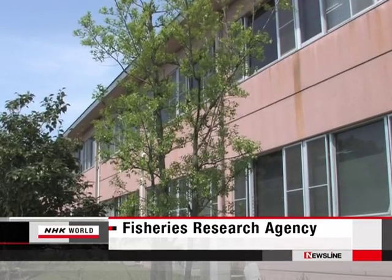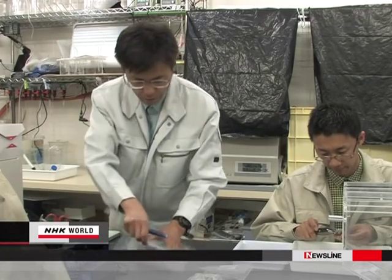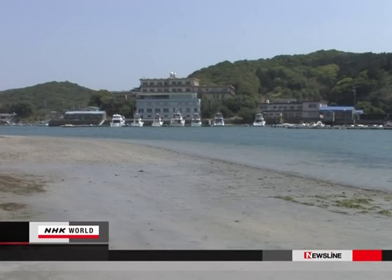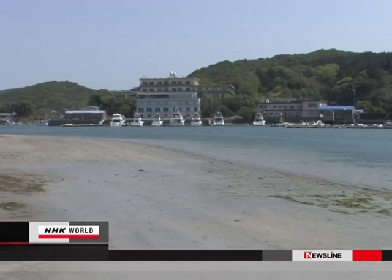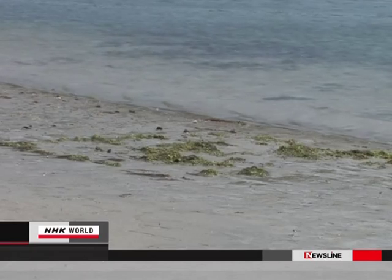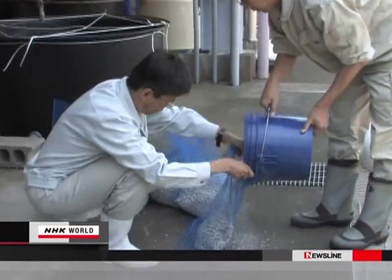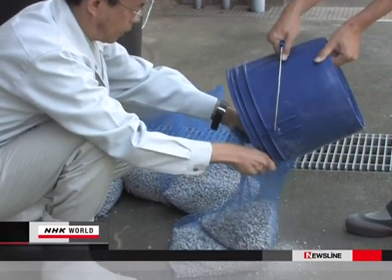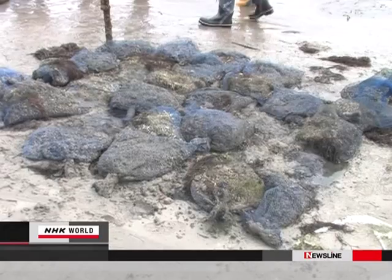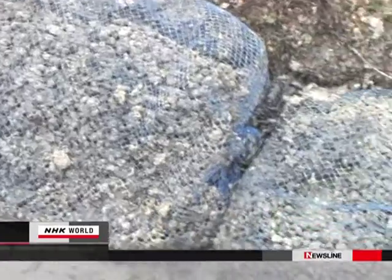The fisheries research agency realized the ground shells could be used for other purposes too. In the past, this part of Toba City grew a rich supply of large clams, but now they don't grow any larger than one centimetre. So the institute and local oyster farmers started an experimental clam farm two years ago. Researchers placed clams in sacks filled with ground oyster shells, then left them on the sand to see if the clams inside could adapt and grow.